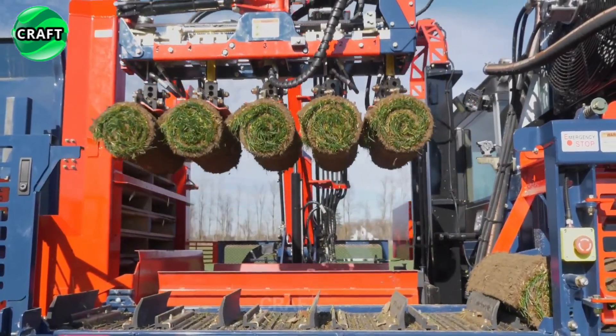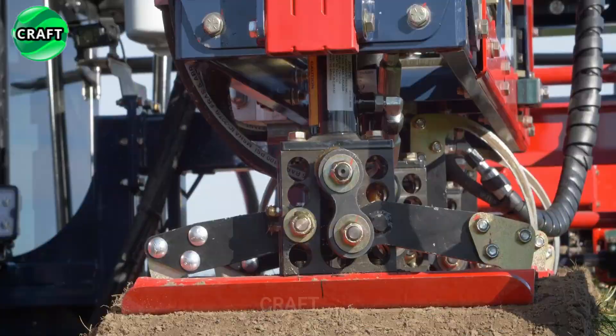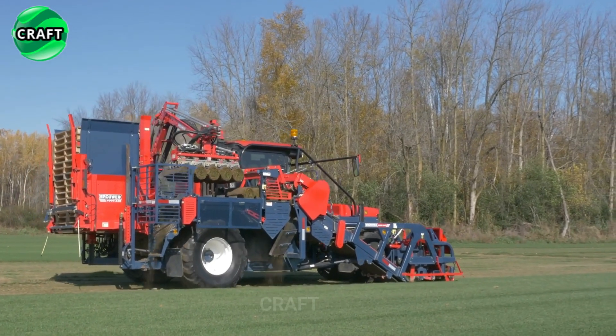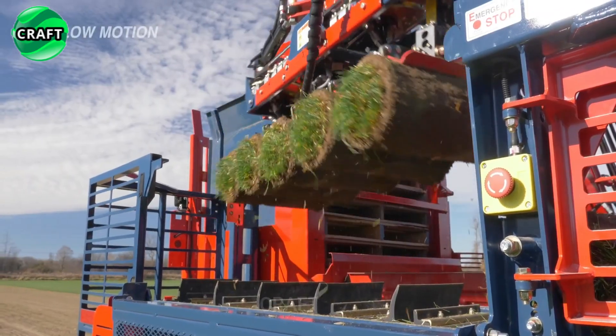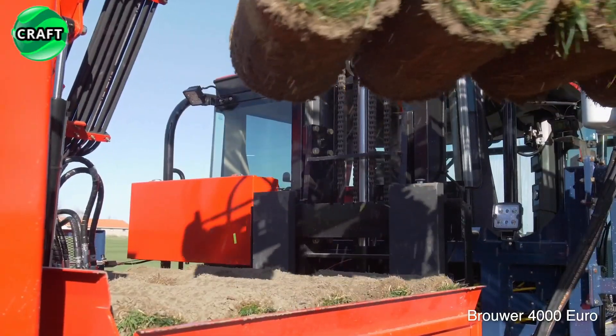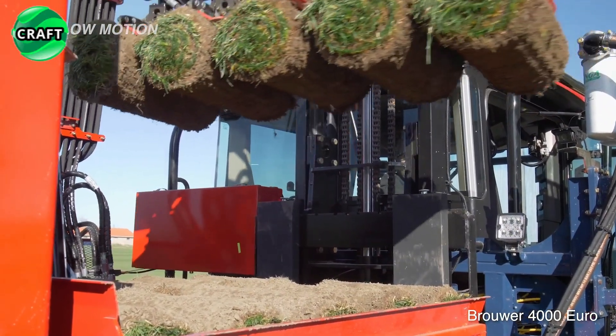Additionally, the 4000 has a lifting capacity of up to 40,000 square feet per hour, making it a high-performance, time-saving solution for farms and landscape contractors. The machine can also be easily adjusted to handle different types of turf grass, providing versatility in harvesting turf in a variety of conditions.